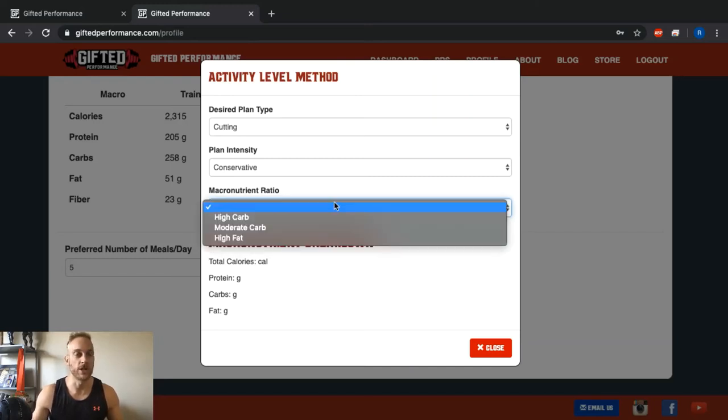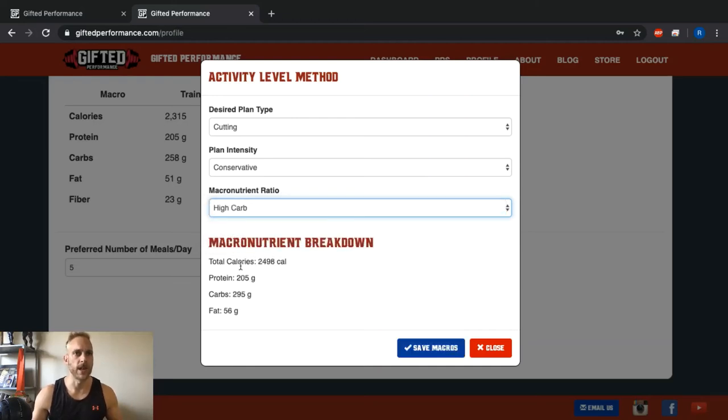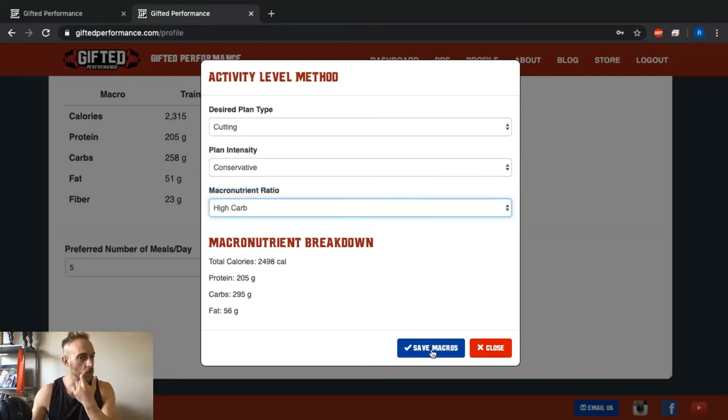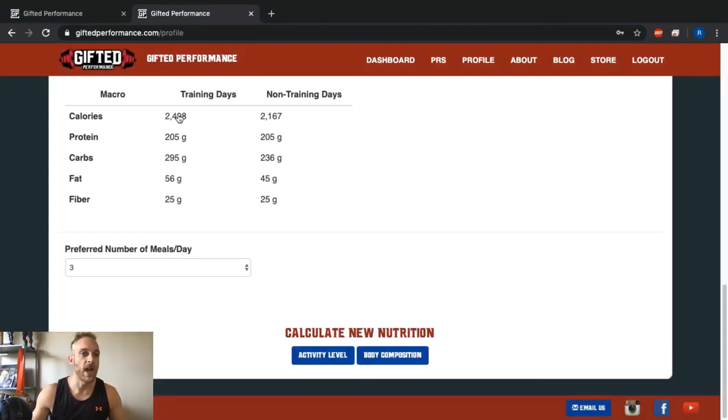The last option is your macronutrient ratio — do you prefer higher carbohydrate with lower fat, higher fat with lower carbohydrate, or somewhere in the middle? I prefer to diet on lower fat and higher carbohydrates, so I'll choose the higher carb option. Your macros then populate: calories, protein, carbohydrates, and fats. You can see how these change if you pick a different plan — for example, a high fat aggressive plan changes the calories and macros accordingly. I'll stick with conservative high carb, then click Save Macros.